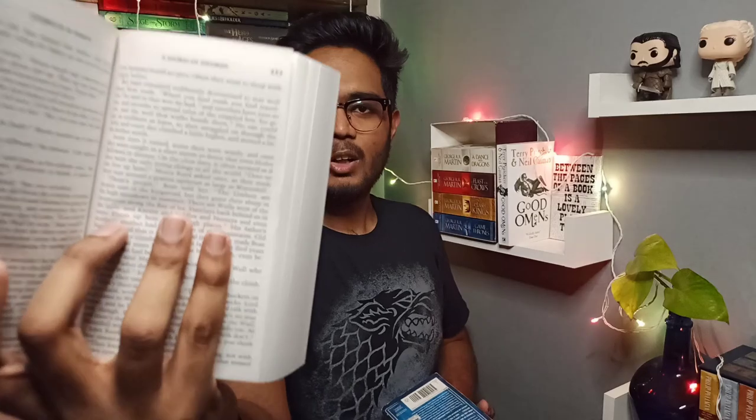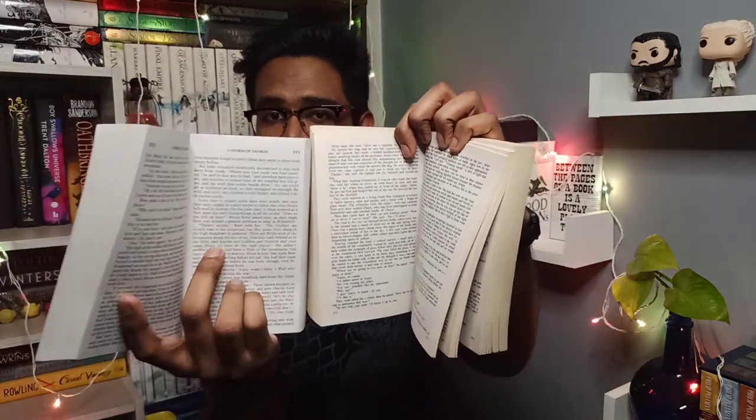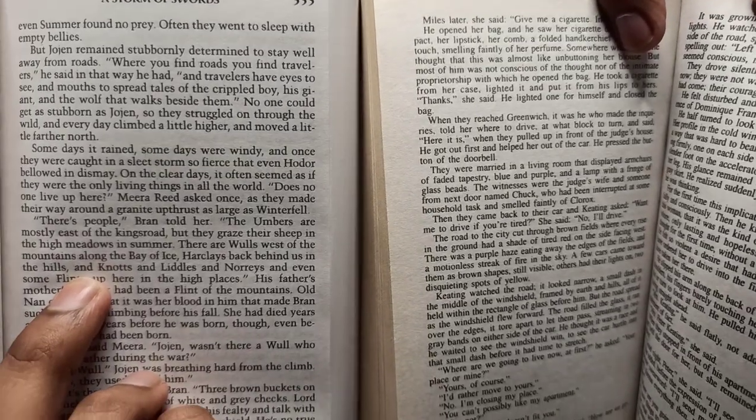Mass market paperbacks usually have smaller text than other editions, but in this Game of Thrones edition it's perfectly fine. I'll compare the text size of all three books — hardcover, paperback, and mass market — at the end. In The Fountainhead the text is too small, but that's not the case with Game of Thrones mass market paperbacks. The text is quite easy to read. That covers mass market paperback — let's jump to the paperback.